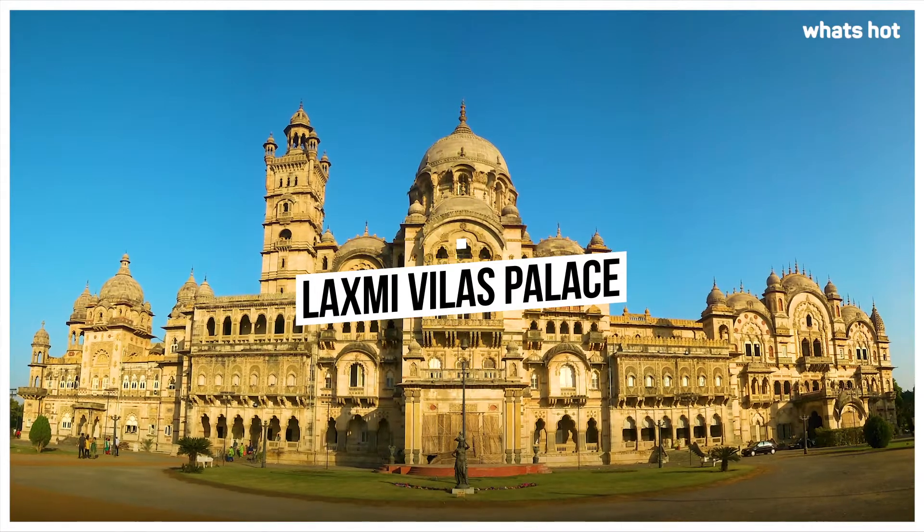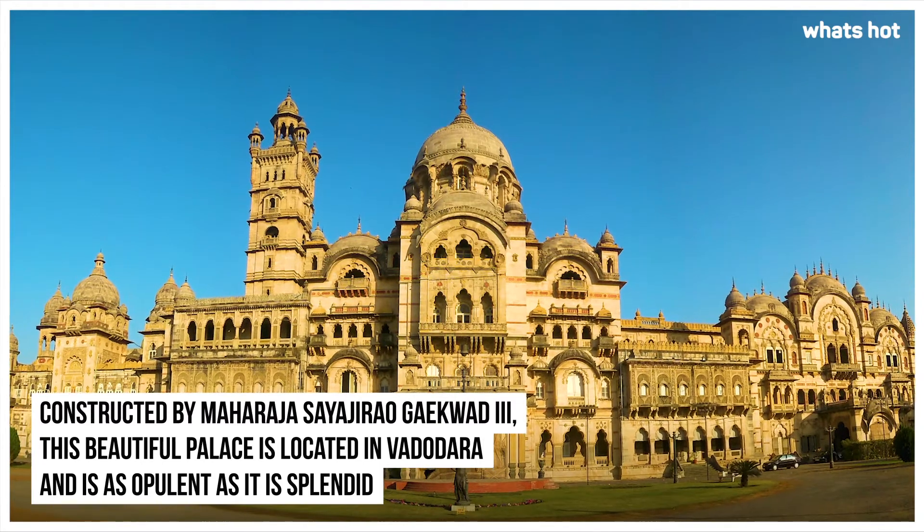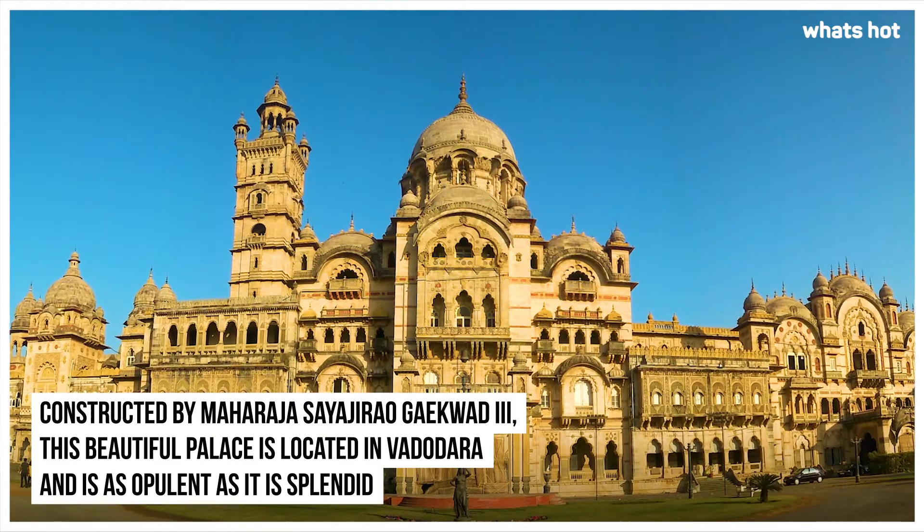Lakshmi Vilas Palace. Constructed by Maharaja Sayaji Rao Gaikwad III, this beautiful palace is located in Vadodara and is as opulent as it is splendid.